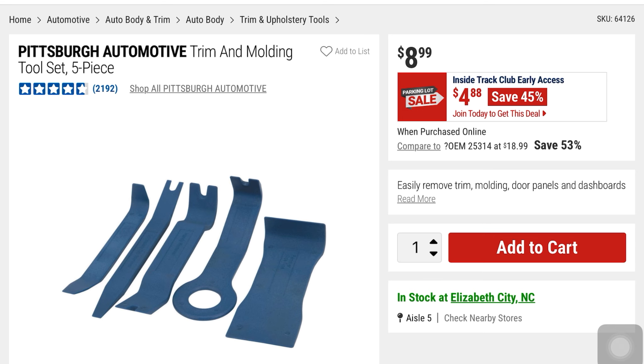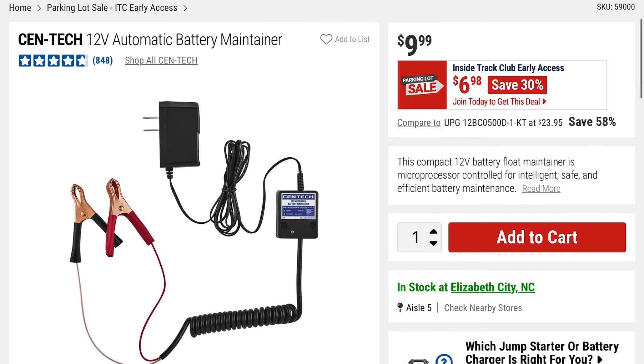From Pittsburgh Automotive is this trim and molding tool set — a five-piece set. You're saving 45% — it was $8.99, it's now $4.88. From Syntec is this 12-volt automatic battery maintainer at $6.98, it was $9.99. This can be quite helpful for keeping batteries with a good charge and for battery maintenance.